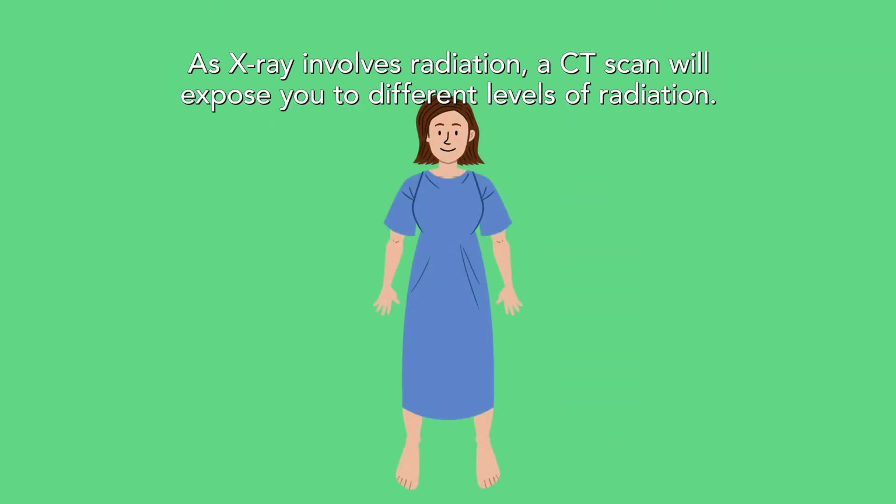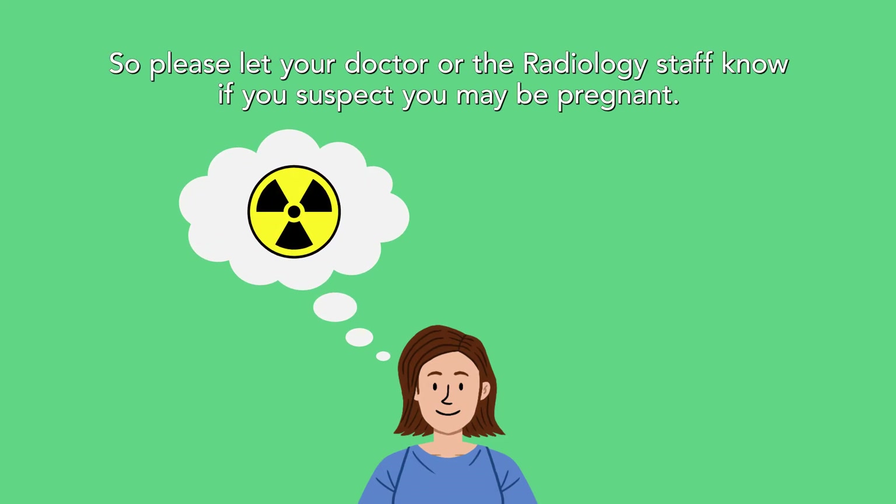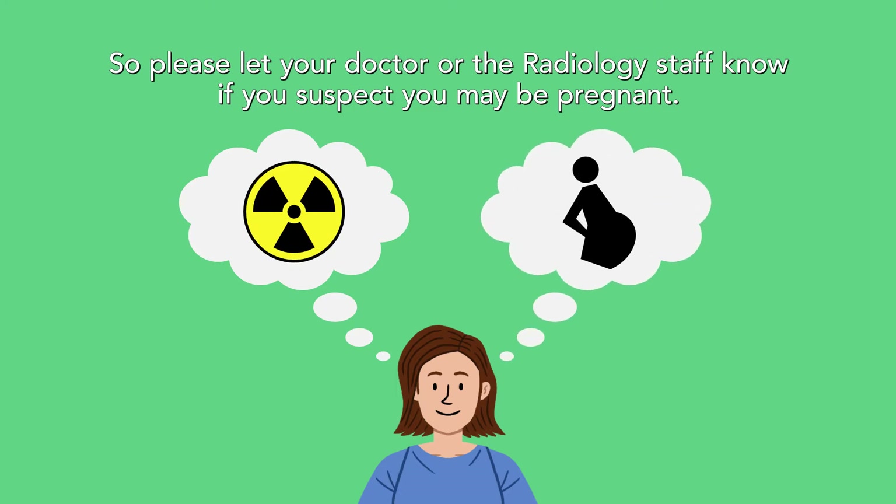As x-ray involves radiation, a CT scan will expose you to different levels of radiation, so please let your doctor or the radiology staff know if you suspect you may be pregnant.